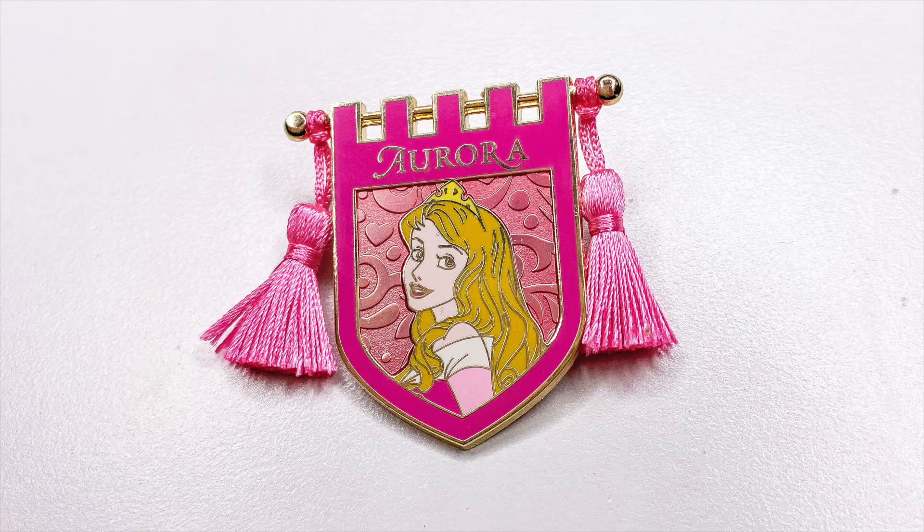First up, show us your favorite pin you've acquired in the month of November. I don't have any specific pins I can recall acquiring in November, however I did do pin training monthly for a full year. This is a pin from those boxes — we'll say I got it in the November box — and it is the Aurora banner pin. It has beautiful Aurora on it, tassels on either side, and the banner has an awesome pole going through it. I believe these were a standard rack pin since they come in multiple other princesses, but the Aurora one is just such a nice pretty pink.